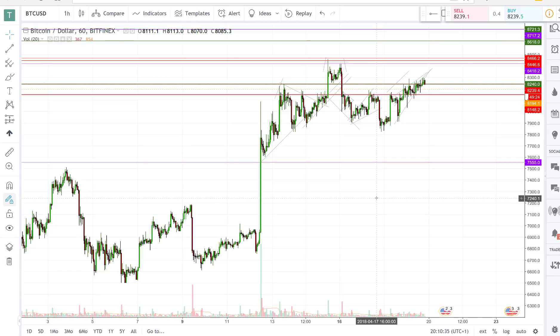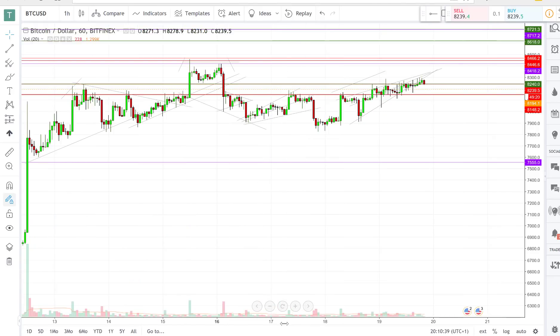Hey guys, BTC/USD update. This is where we're at and this is how the read changes as we move along.